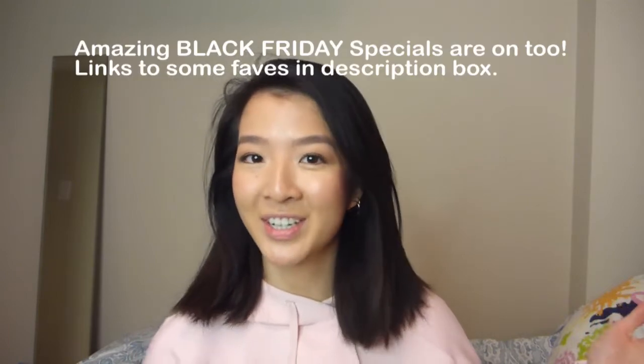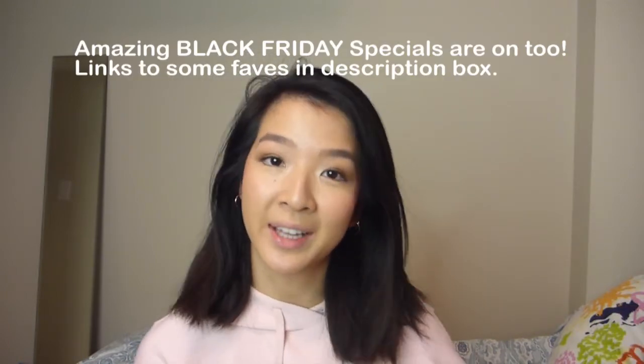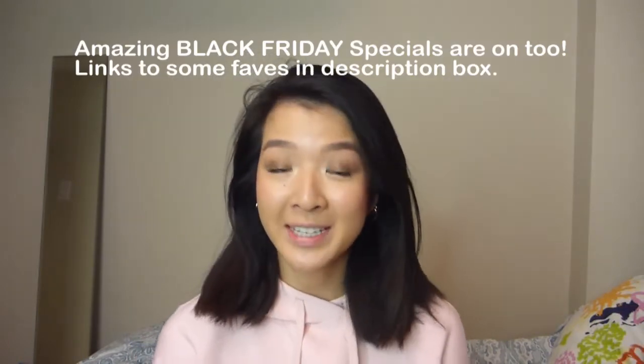Hey guys, it's Ashlyn. I'm doing a holiday gift guide, Lululemon edition, for all things that I think she will love. So without further ado, let's get into it.